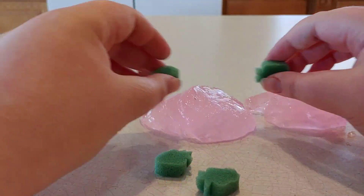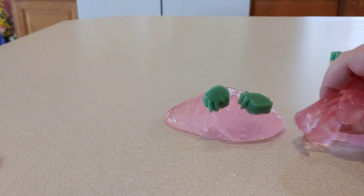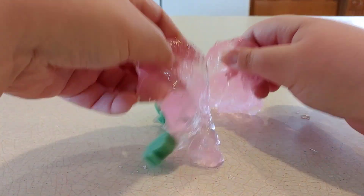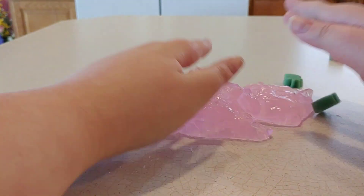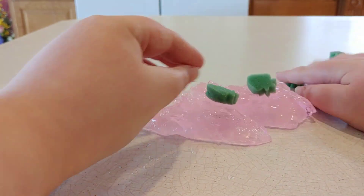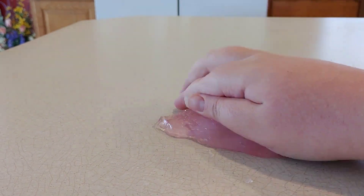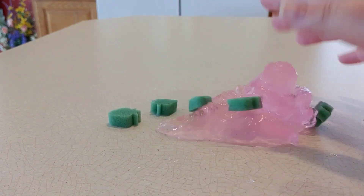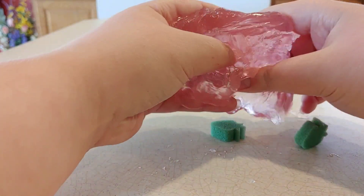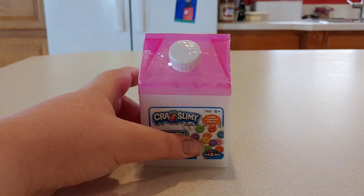It's just really crumbly and kind of sticks everywhere. It doesn't stick to your hands but it does leave a lot of residue, as you can probably see on camera. Also, the sponges do not stick to the slime at all — they just keep falling out and won't stay in. So unfortunately, the concept is super cute but the texture isn't for me. This one's gonna get a 5 out of 10.